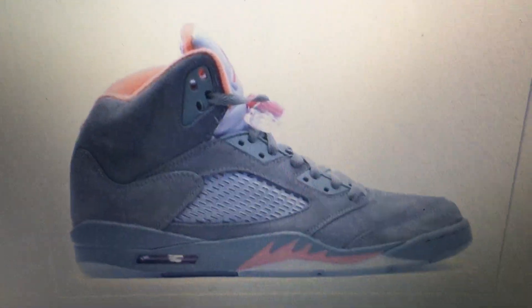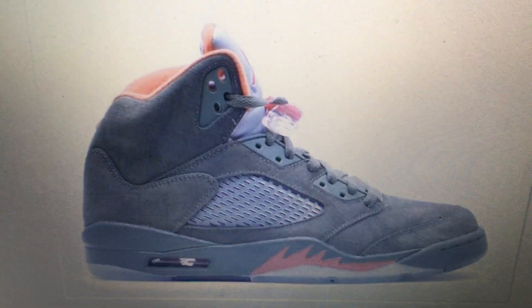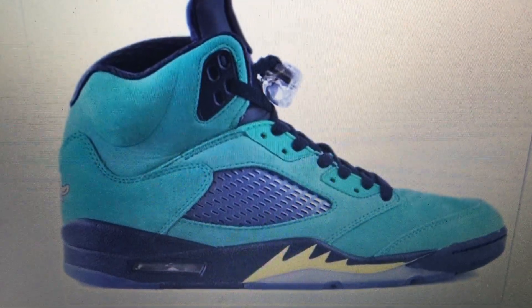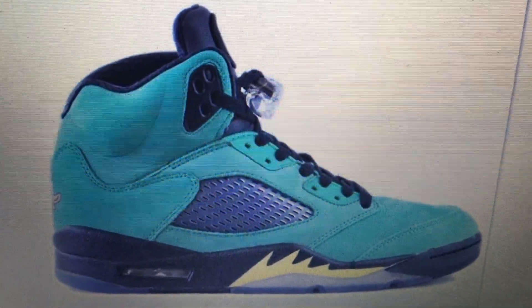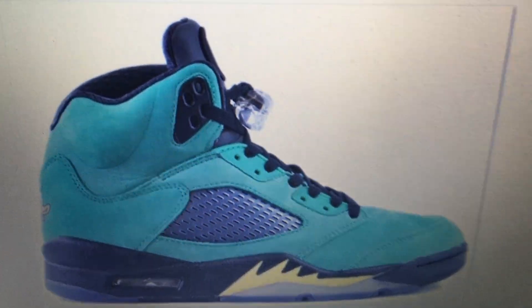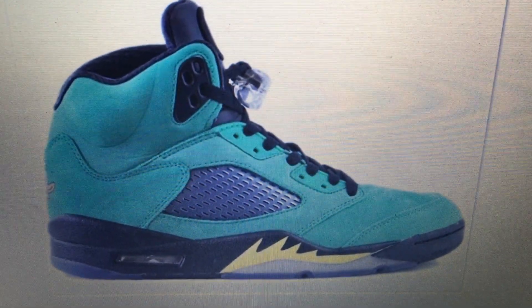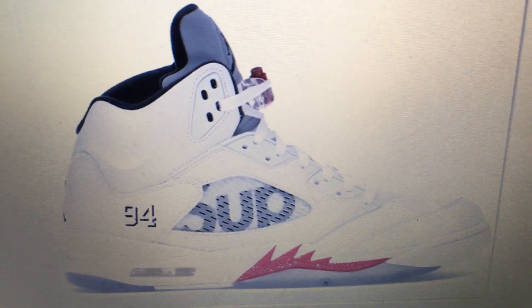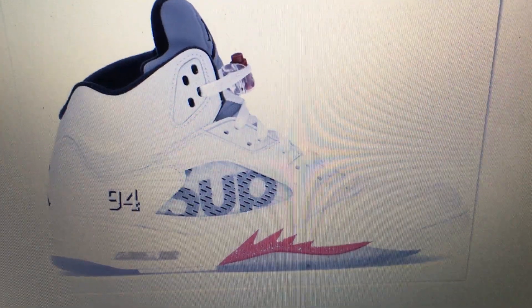Number 12 is the Undefteateds — it's like a green and orange, pretty nice. At number 11 we have the Oregon Ducks. That one's kind of expensive, that's why I got it out of the top 10. There you go, number 11, Oregon Ducks. It's another expensive one. At number 10 is the white Supreme — that's super clean right there.